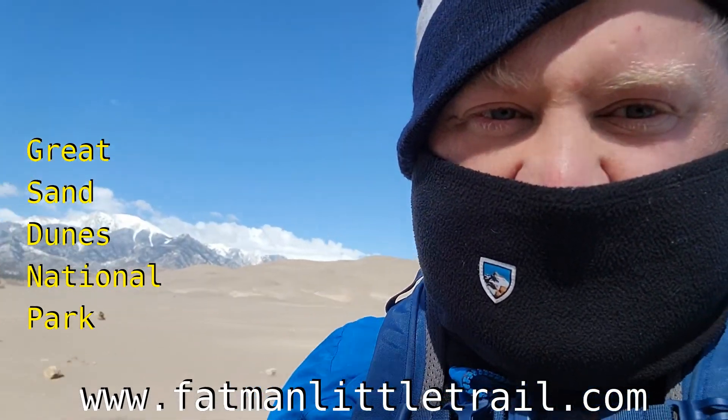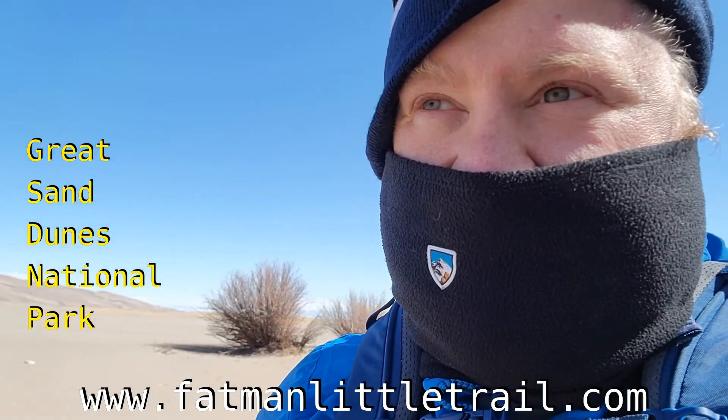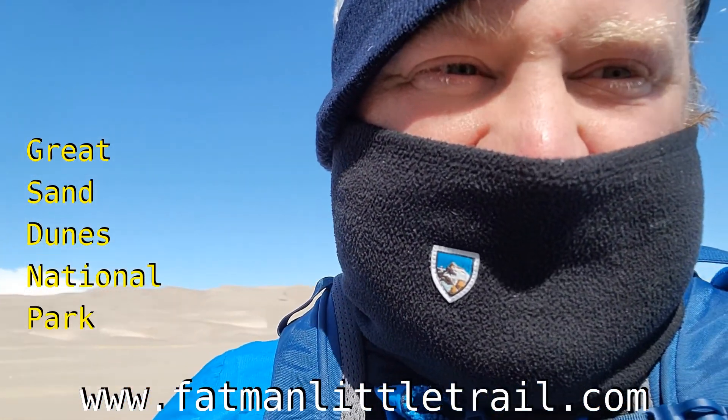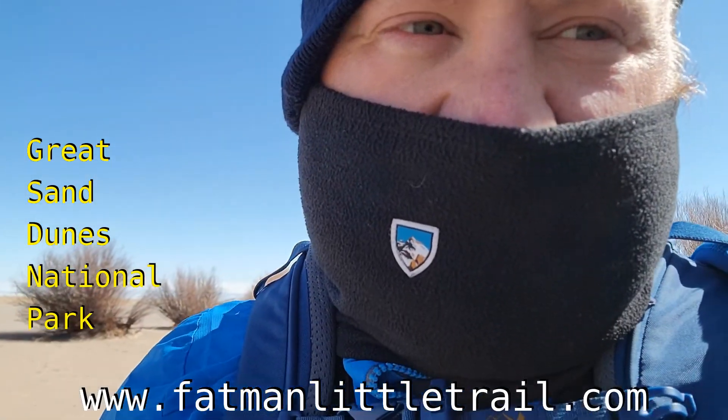Hey guys, we're at the Great Sand Dunes National Park. You got mountains there, you got sand dunes there. I'm going to try to do the High Dune trail today. As you can tell, it's blowing really hard out here — really windy and really cold — so I'm not sure I'm going to make it all the way up there depending on the conditions. But here's my best attempt. Alright, here we go.